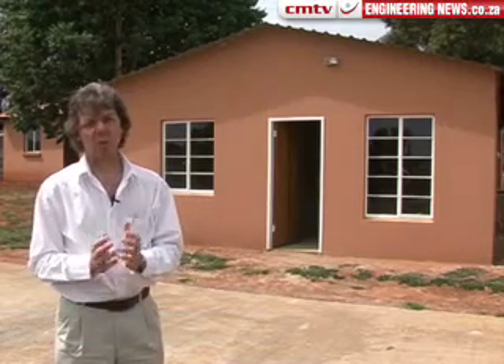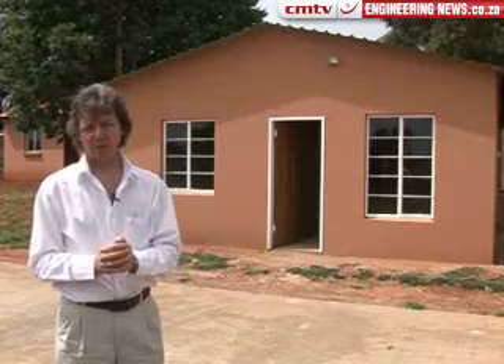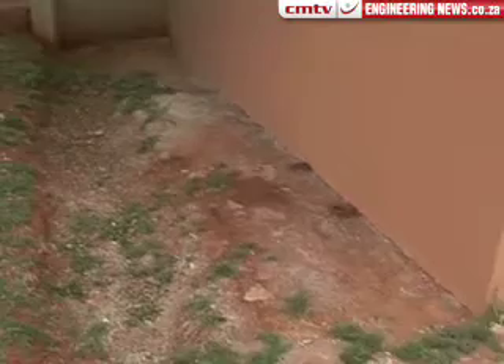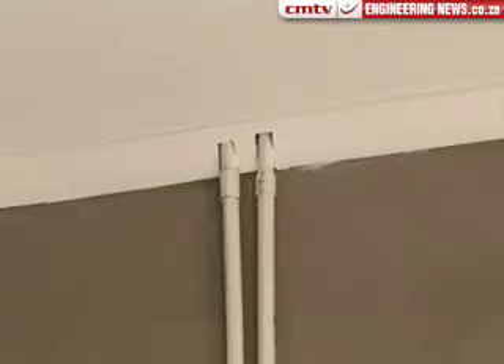This house you see behind us is our first response to the research question. The research question was: is it possible, and in what way, do I get that RDP house through innovative technologies to perform at least as well as the typical suburban house at no cost or relatively low cost?